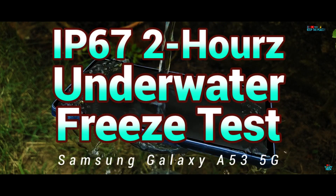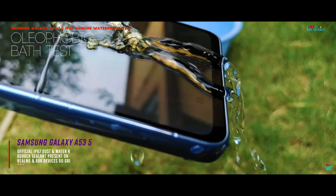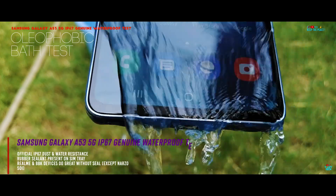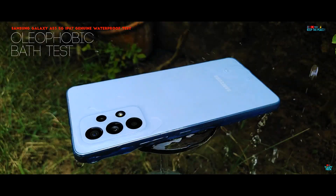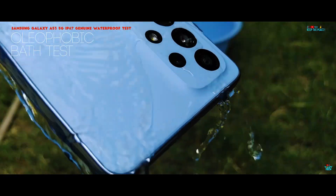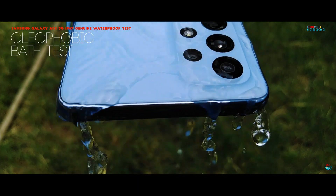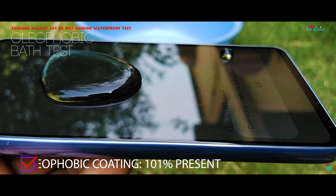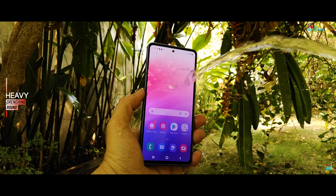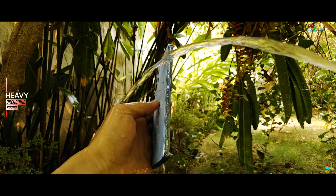Next, on to the Liquid Damage Resistance and Water Test! It's absolutely awesome to get an official IP67 rating on a mid-ranger like the Galaxy A53 5G, especially since the previous generation did not have it. We will be dropping and deep freezing the A53 for more than 2 hours. But before that, let's finish with the first round of olephobic coating testing. Samsung has never compromised in this area, and you can see the olephobic proof by the way the water flows over the glass surface almost in a repulsive fashion. We are directly skipping to the heavy drenching round, taking for granted that light splashing will not affect the A53 owing to the official IP67 certification!